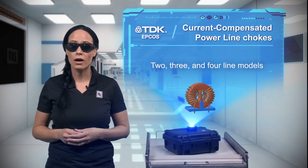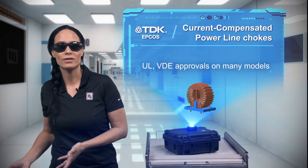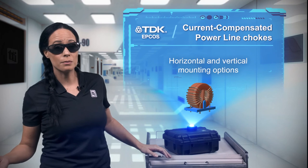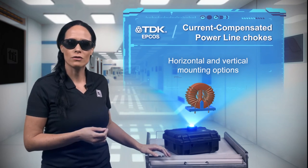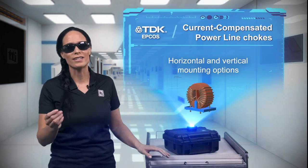Many are available with UL and VDE approvals, and horizontal or vertical mounting. So, whether your application is a small device with a switch mode power supply, an electronic ballast, or a large power inverter, EPCOS power line chokes are available to meet your needs.